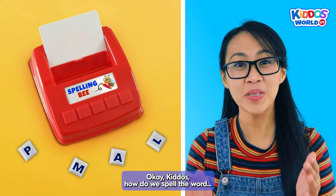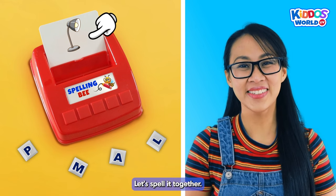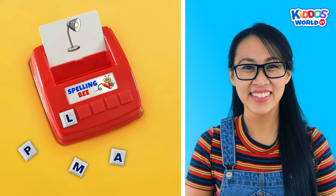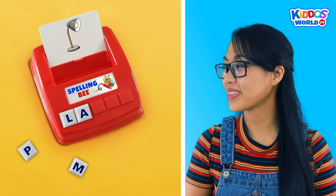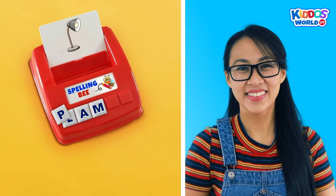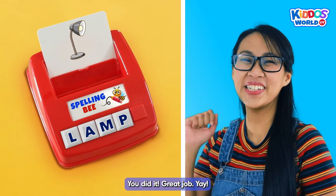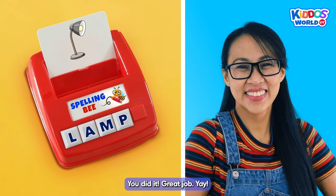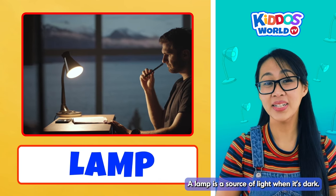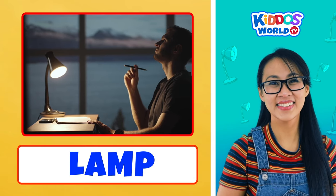Okay, kiddos. How do we spell the word lamp? Don't worry, kiddos, let's spell it together. L... A... M... P... Lamp! You did it! Great job! Yay! A lamp is a source of light when it's dark. Okay, time to move on to our next word. Cool!